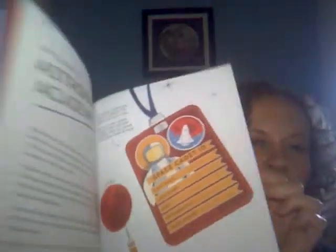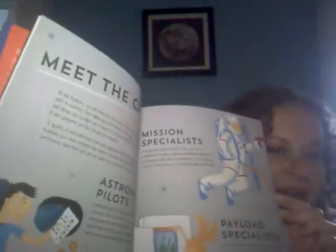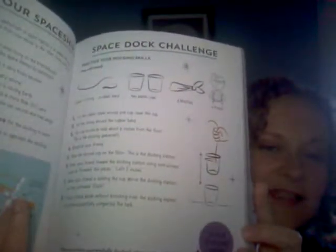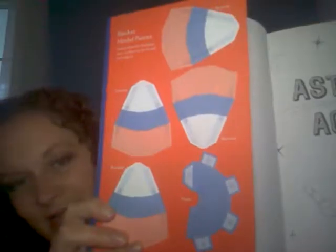Astronaut Academy is super awesome. It's got all sorts of cool activities and stuff for kids and walks them through as if they were actually entering an astronaut academy, where they get all these different skills they have to learn. There are games, activities, and experiments — like this activity that's supposed to simulate space docking, which is really cool. There's also a pop-out and piece-together rocket. I've been told that's a series and the next one is going to be Architects Academy.